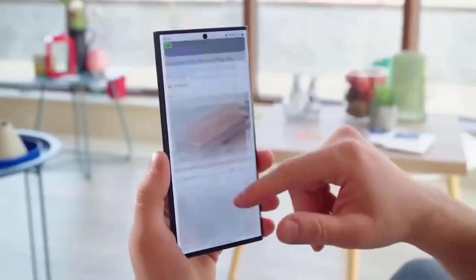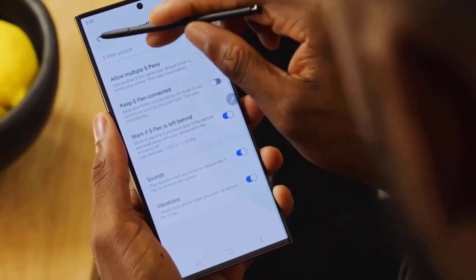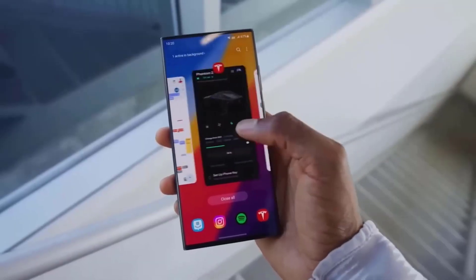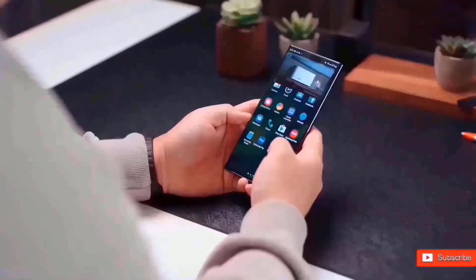Samsung is ready to reveal the Galaxy S24 Ultra at its upcoming Unpacked event, and everyone is thrilled to see it. We just got a glimpse at the phone and some hands-on photos, and now we're getting an even deeper look with tons of fresh details.